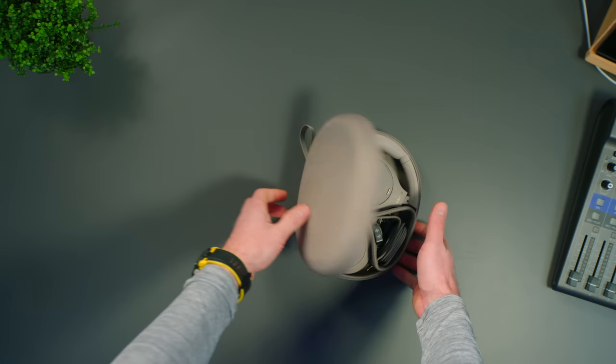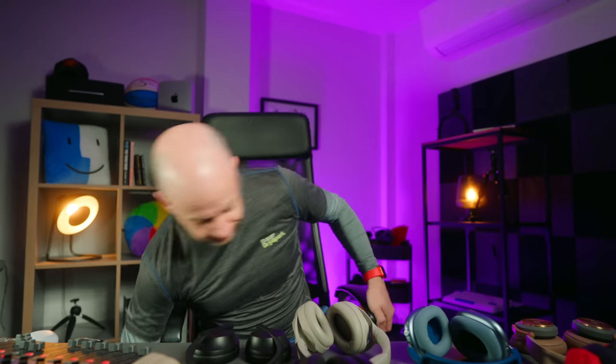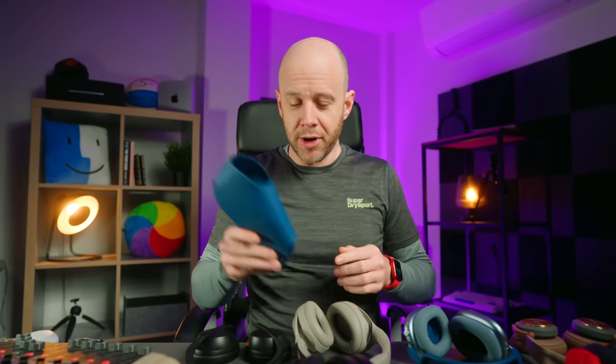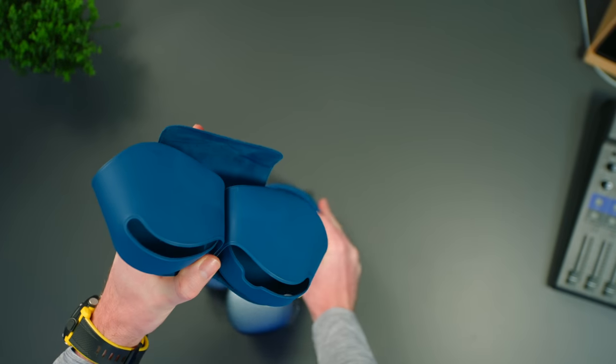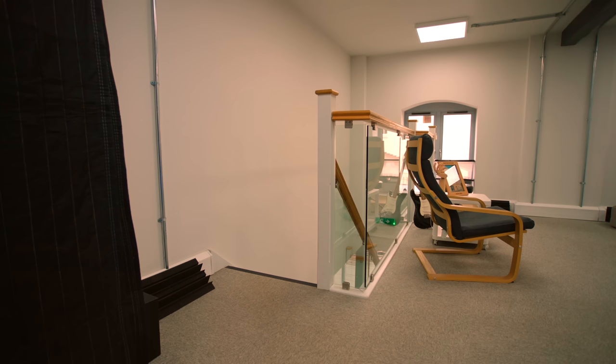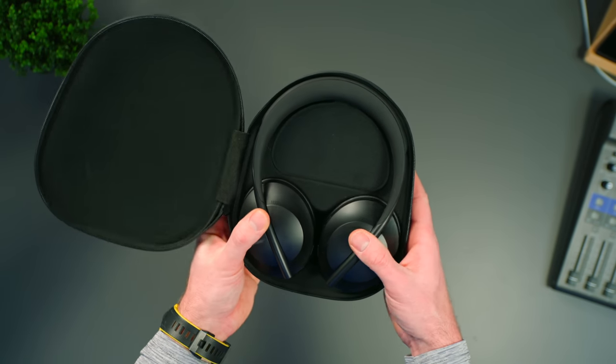One of the most underrated things about any pair of headphones is the case. The Sony XM4s come with a brilliant headphone case — it's really hard, has a lovely zip, plenty of compartments inside for cables, keeps your headphones very safe, and it's nice and compact. Then there's the AirPods Max case, which I've thrown around a lot because it's terrible. It's this weird, horrible rubbery material thing which doesn't protect the headphones at all and looks ridiculous. Most headphones have hard cases like the Sony XM4s — some have bags, like the Sony H910s, but that's not great. If you intend on taking your headphones out with you, hard cases really are the way to go.